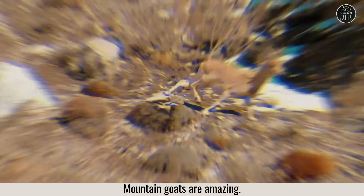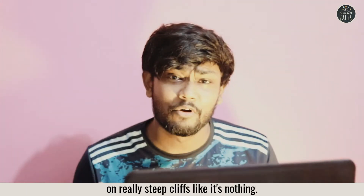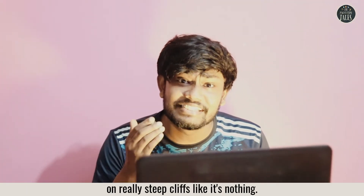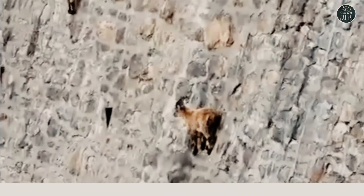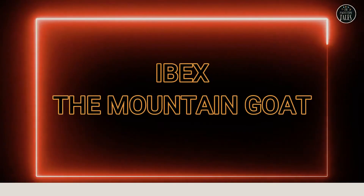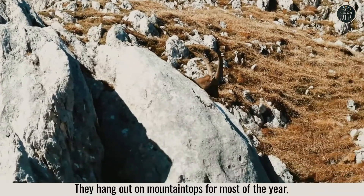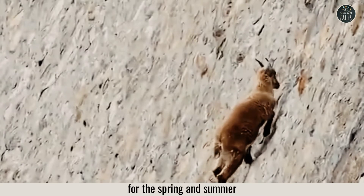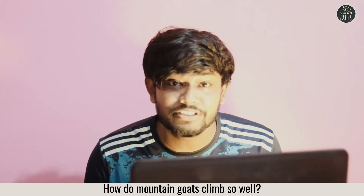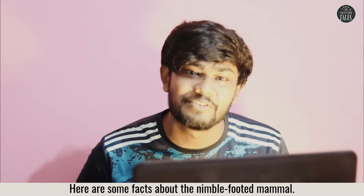Mountain goats are amazing. They can climb super high on really steep cliffs like it's nothing. They hang out on mountain tops for most of the year, shedding their shaggy winter coat when they lower their elevation for the spring and summer. How do mountain goats climb so well? What are their secrets? Here are some facts about the nimble-footed mammal.